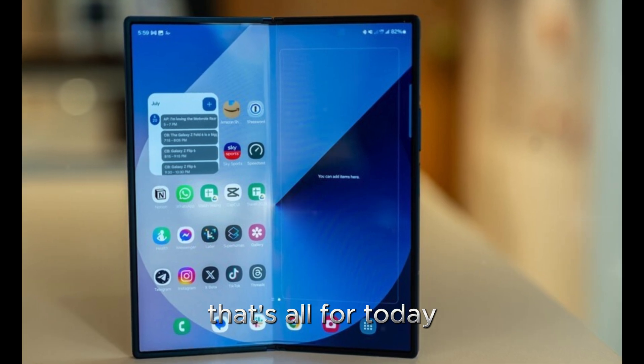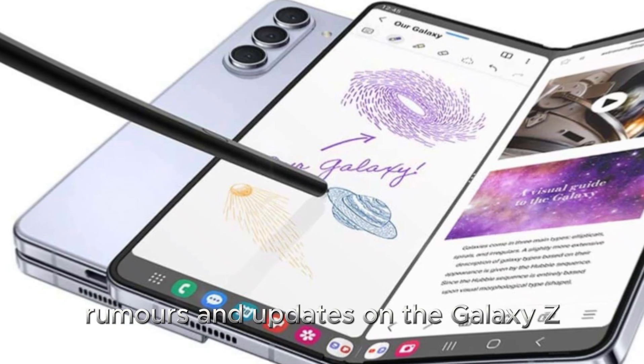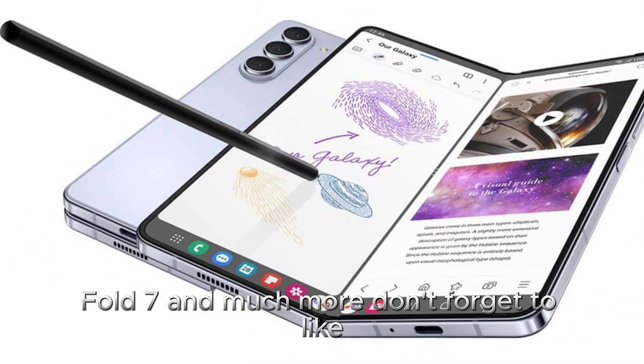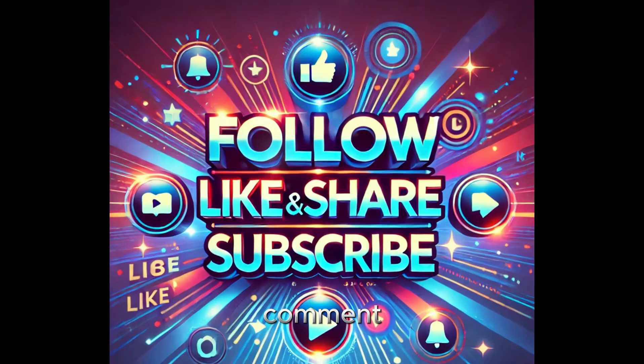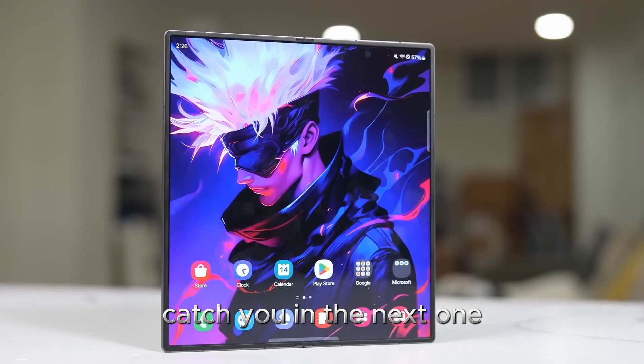That's all for today. Stay tuned to Techverse for all the latest leaks, rumors, and updates on the Galaxy Z Fold 7 and much more. Don't forget to like, comment, and subscribe for the inside scoop on all things tech. Catch you in the next one.